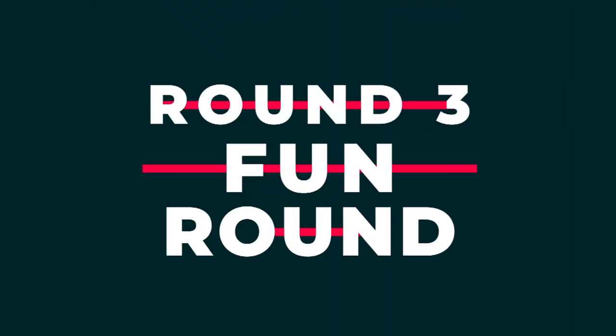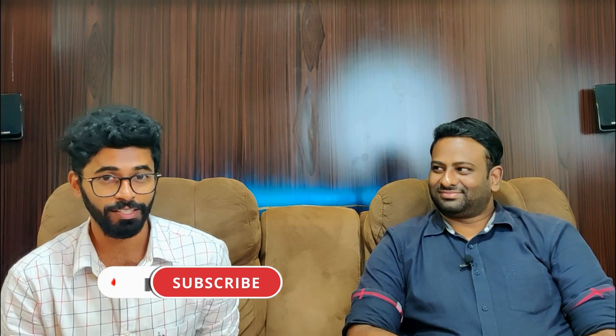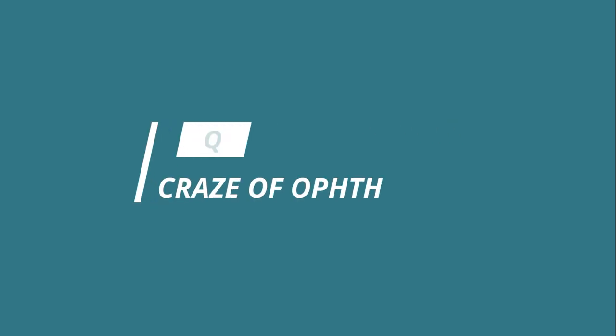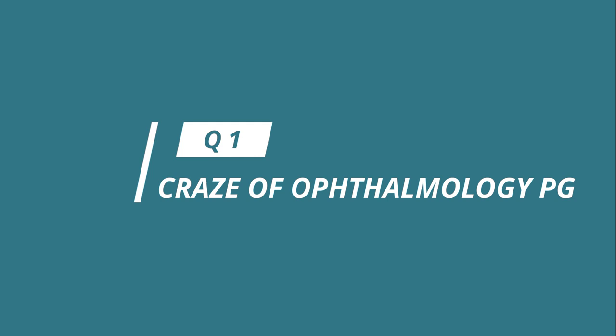We've completed the two professional rounds. Now the third round - the fun segment - will be done by Dr. Gautam and his better half. Let me invite her: this is Dr. Poochita, a dermatologist. Interns in ophthalmology will have less work, so more of a fun time in the department.